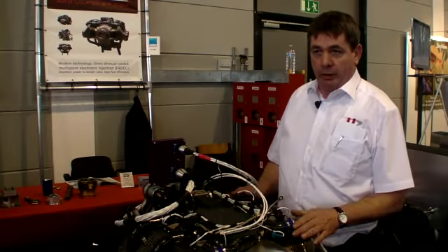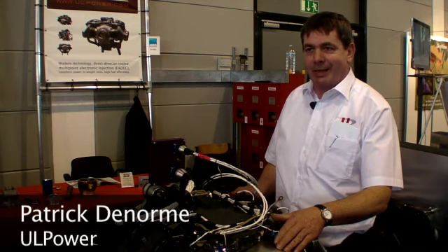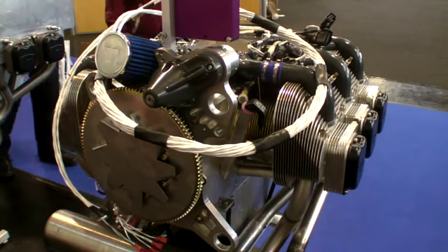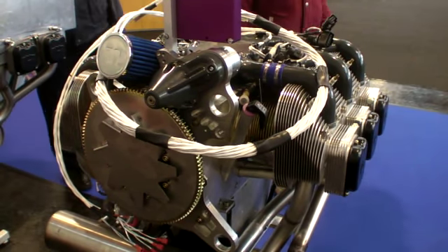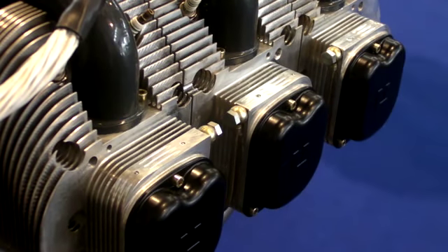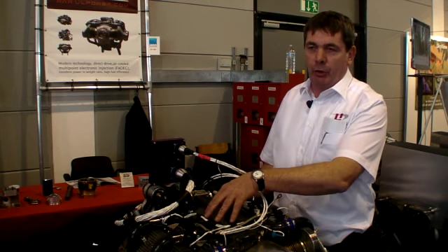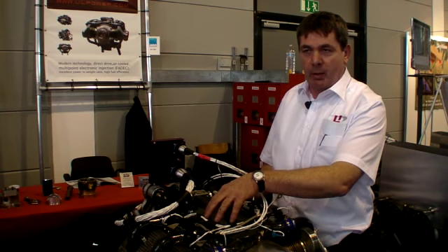So we developed a new engine — finally four types. It's a six-cylinder direct-drive air-cooled fuel-injected engine. We offer it in the 3.9-litre: the low compression delivers 140hp and the high compression delivers 160hp.